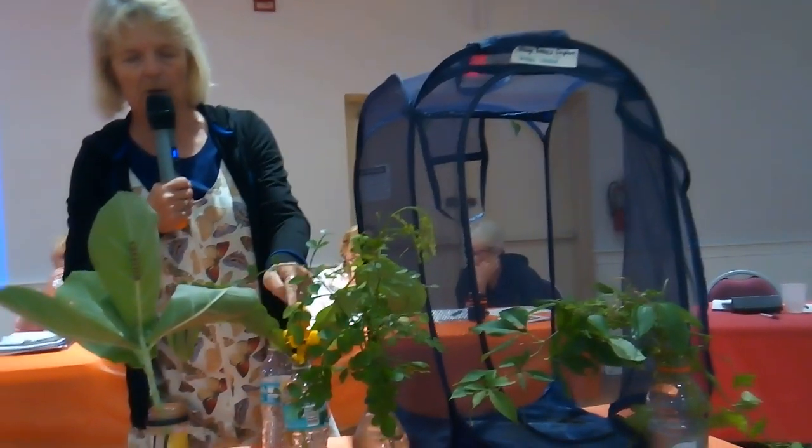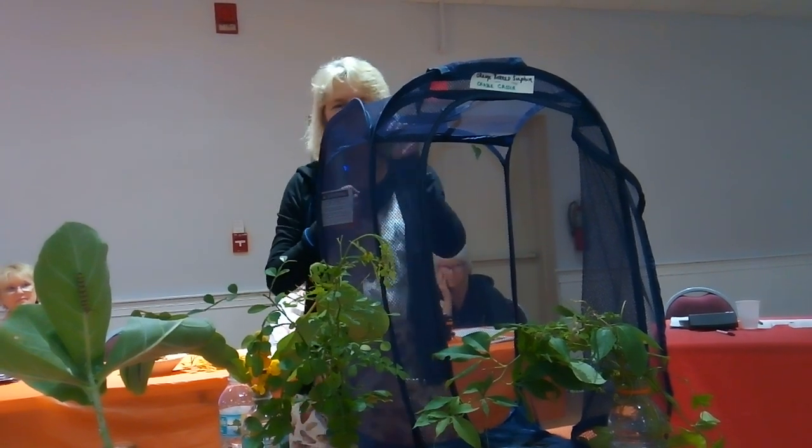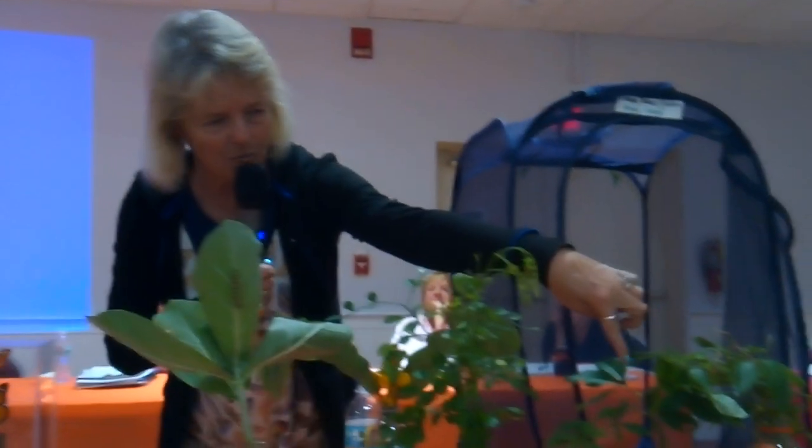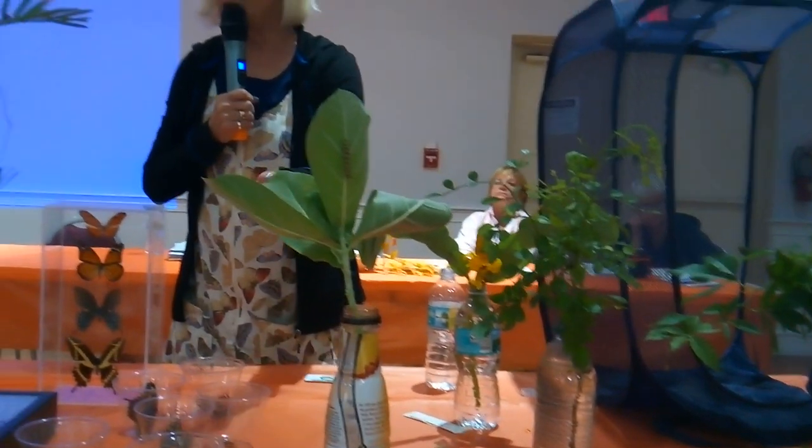The chrysalises are so different. These are sulfur chrysalises — the sulfur caterpillar is right here on this cassia, a brilliant yellow butterfly. If you look at these chrysalises, they look just like a leaf, with veins going through them. The zebra looks like a dried up leaf hanging there. The giant will match the stick it's on — it looks just like part of the stick. The monarch, on the other hand, is a brilliant green jewel with a gold crown around it. They do kind of stand out unless they're on something green and hidden.